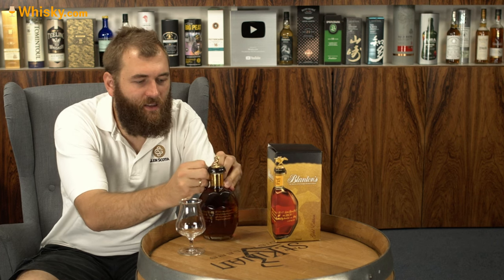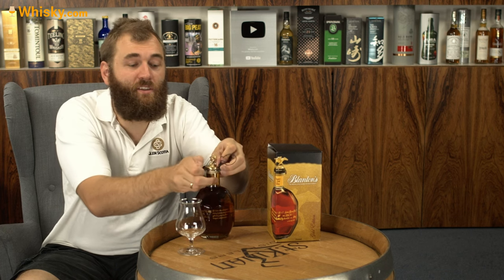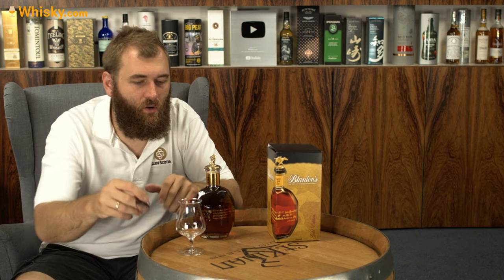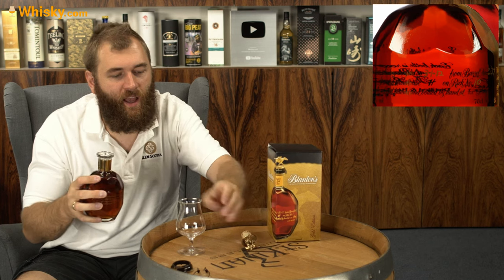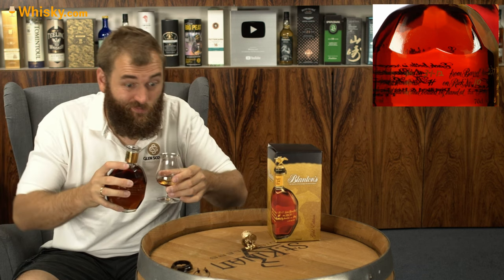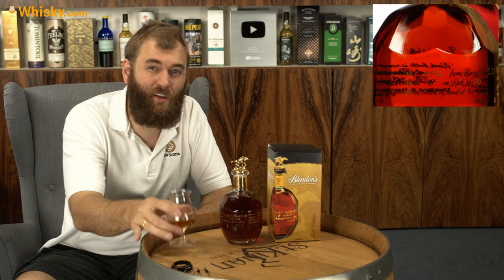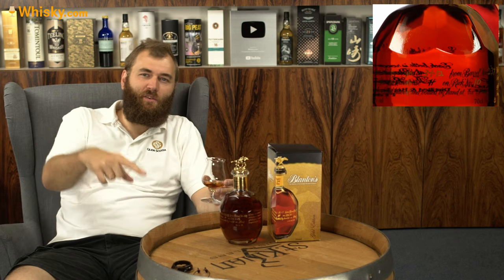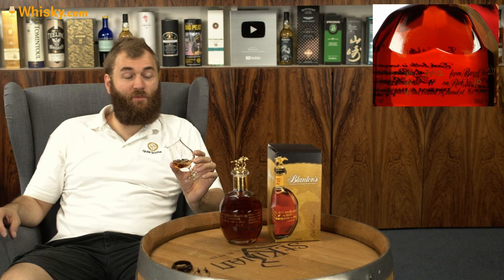Let's open the wax seal. It is quite restricted here in Europe — restricted to our club members, so only people who join the whiskey.com or whiskey.de club can actually buy the bottle. It's become that exclusive over here. If you live in the United States, write in the comments whether it's also that restricted and expensive there.